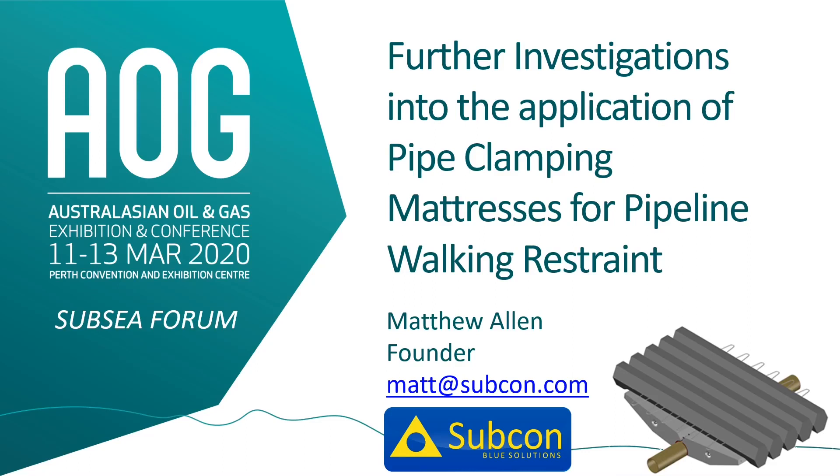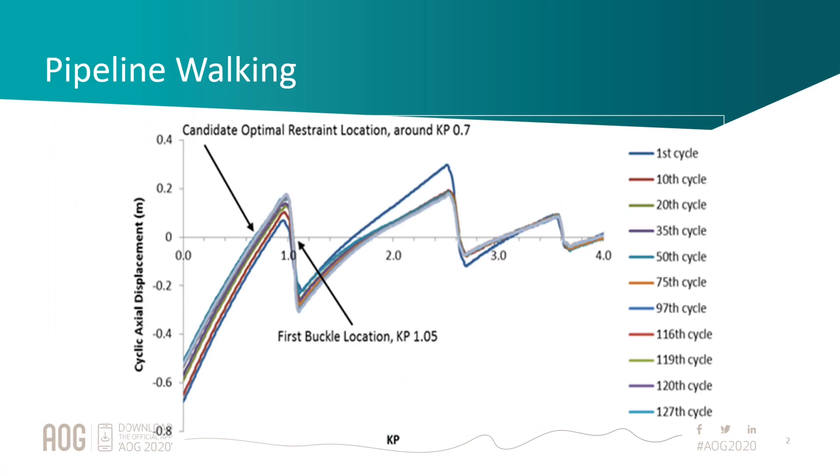Just to touch briefly on walking mitigation and what we're talking about here: pipelines walk when they expand either thermally or through pressure, and the key issue is that they move away from the subsea infrastructure that they're attached to, which at some point can lead to failure.